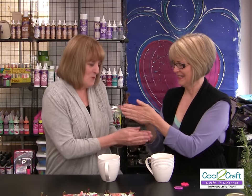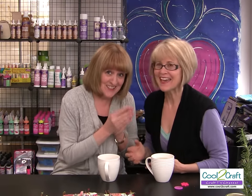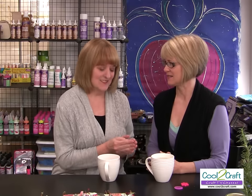And remember when we were kids and we played button, button, who's got the button? My project is about combining mixed media with buttons and turning them into little message pieces. So it's a fabulous show — don't go away.